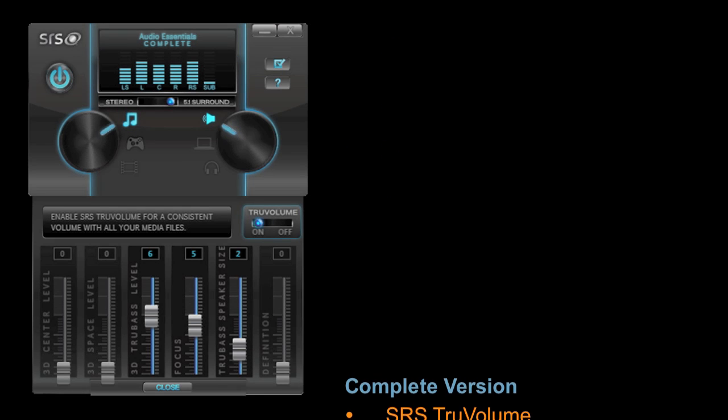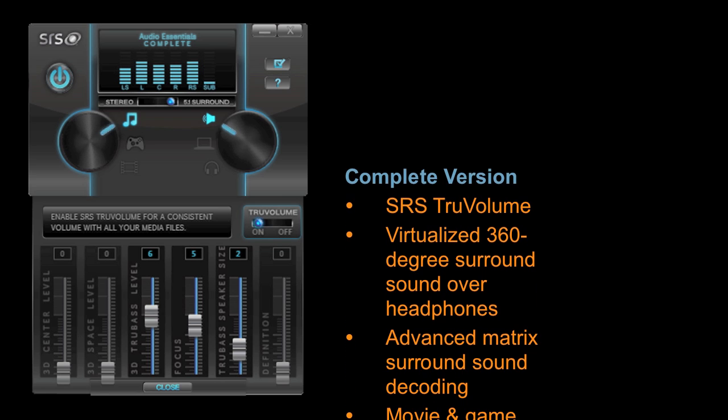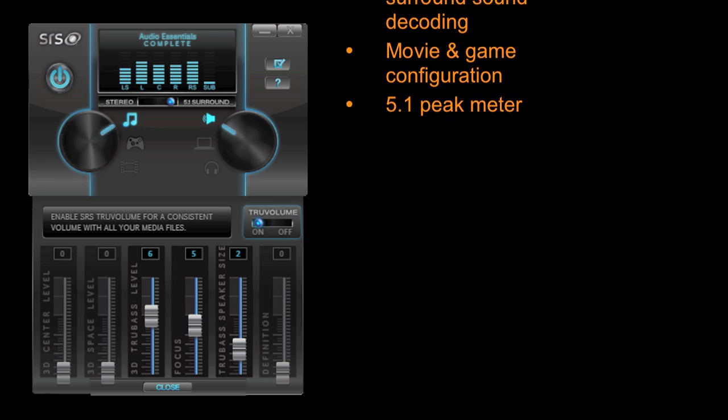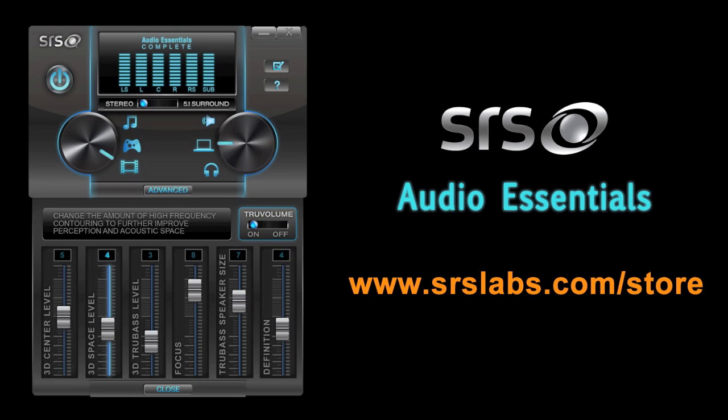There's also a complete version that provides users with SRS True Volume for volume leveling, virtualized 360-degree surround sound over headphones, and surround sound audio decoding and playback over a 5.1 system, among other very useful features. Download SRS Audio Essentials today and experience audio from your PC in a whole new way. Visit us at www.srslabs.com.